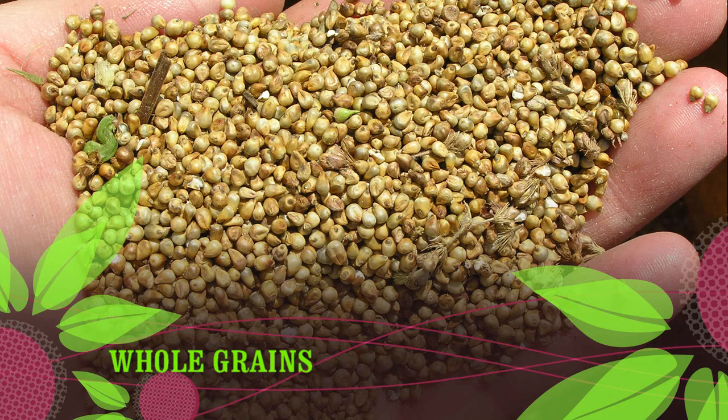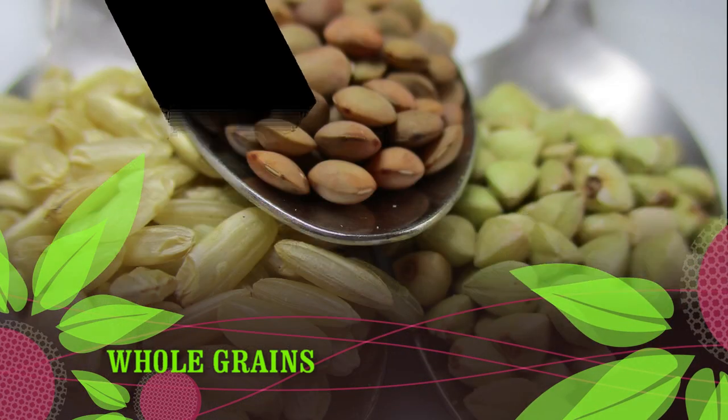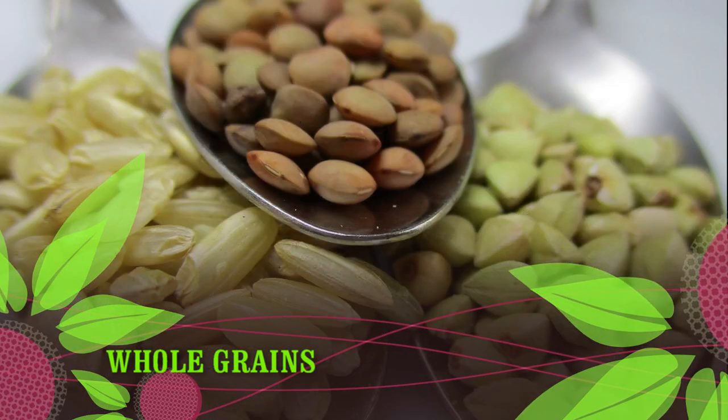Grains to avoid: wheat — all varieties — including whole wheat, wheat berries, graham, bulgur, farro, farina, durum, kamut, bromated flour, spelt, and more.